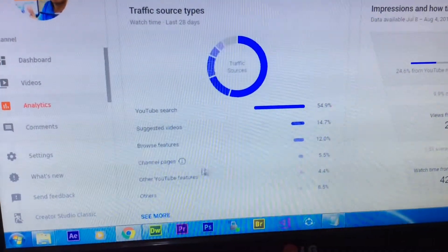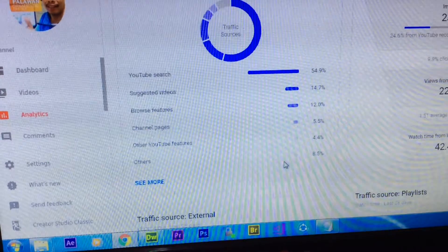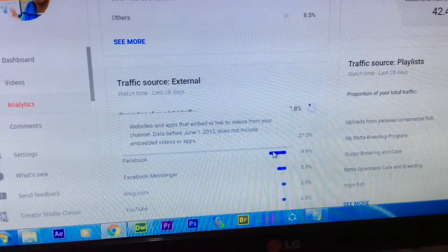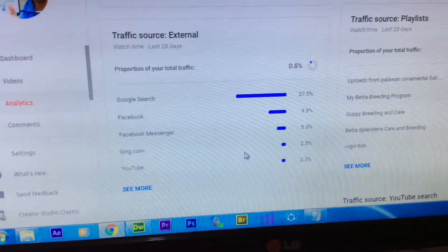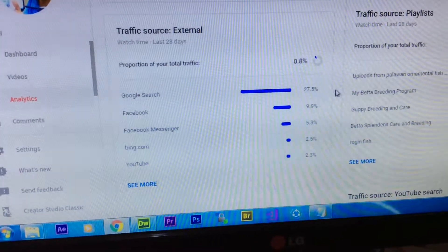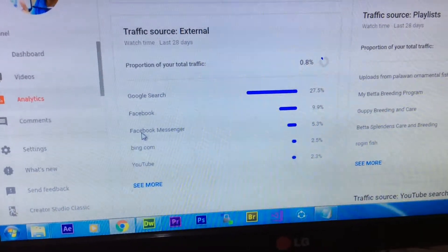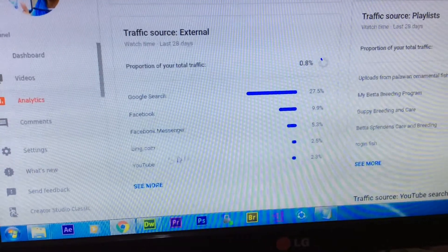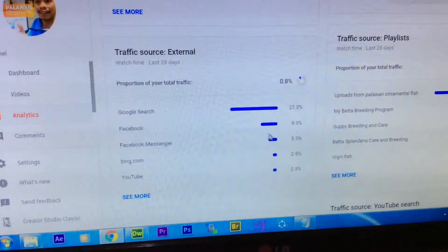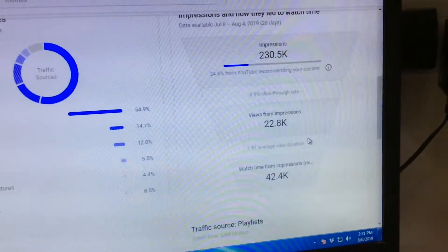Here is the traffic source type — this is very important. YouTube search accounts for 54.9%, suggested videos is only 14%, and external Google search is 27.9%. I will be showing you what that Google search traffic means in a moment.